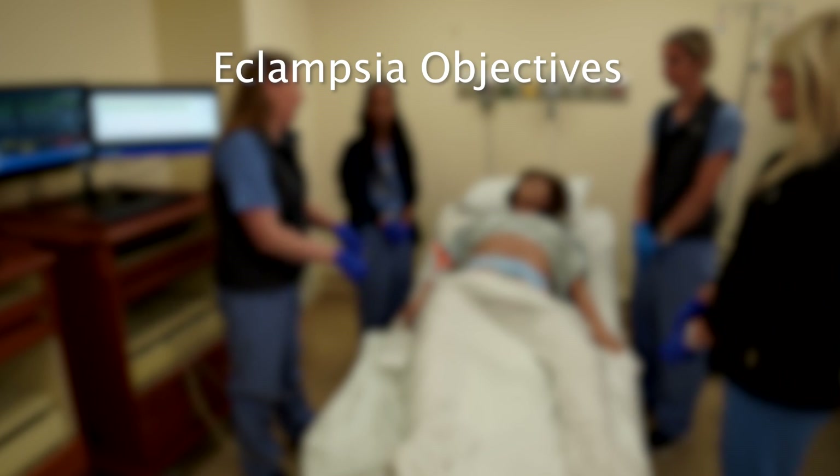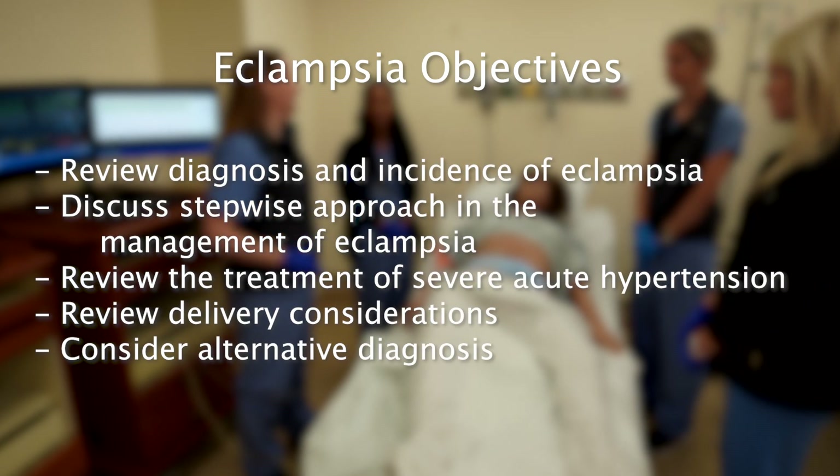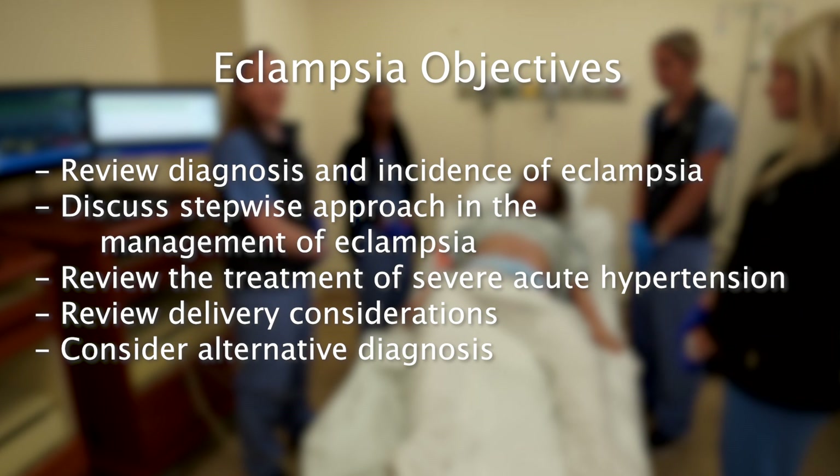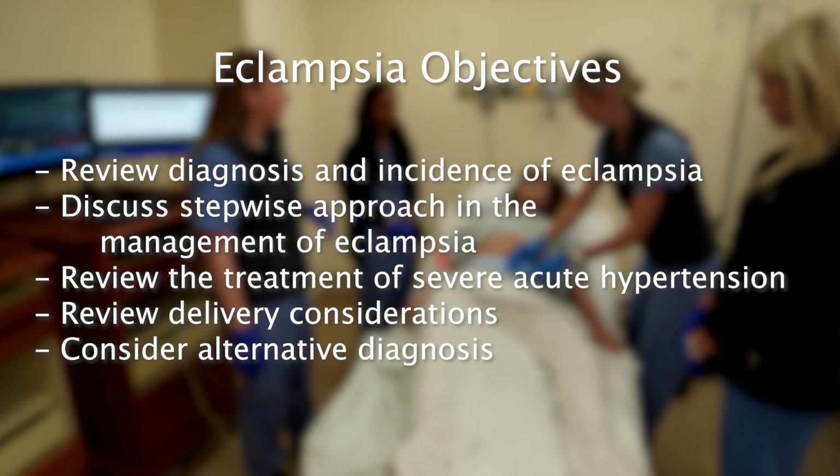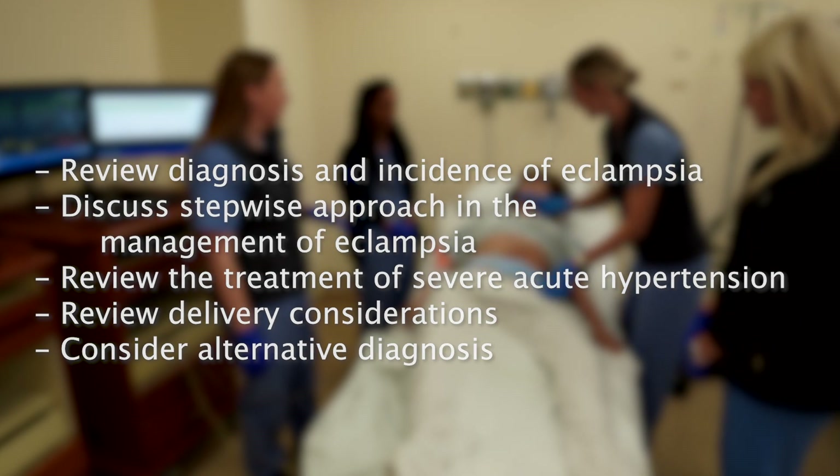The purpose of this video is to review diagnosis and incidence of eclampsia, discuss a stepwise approach to the management of eclampsia, review the treatment of severe acute hypertension, review delivery considerations, and consider alternative diagnoses.